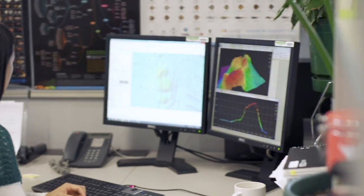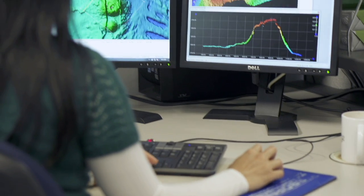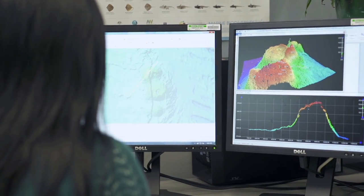Scientists working at Geoscience Australia review, correct and analyse the data to create three-dimensional models and maps that reveal details of the seafloor.